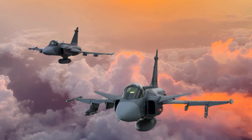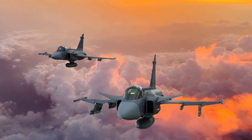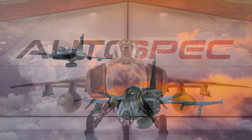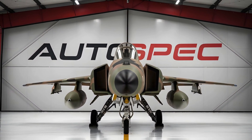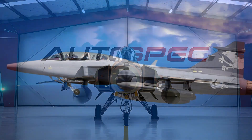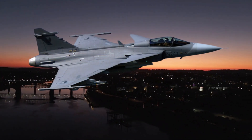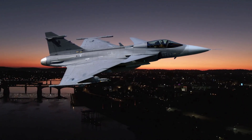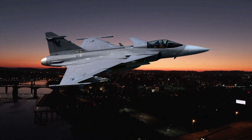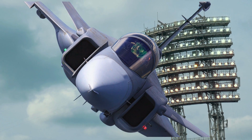Starting with its origins, the JAS-39 Gripen was developed to replace the aging Saab 35 Draken and Saab 37 Viggen in the Swedish Air Force. Unlike traditional single-role fighters, the Gripen was built with a multi-role concept, allowing it to switch between air-to-air, air-to-ground, and reconnaissance roles. The acronym JAS stands for Jakt Attack och Spaning — Swedish for Hunt, Attack, and Reconnaissance — highlighting its versatility in various missions. The design approach included a delta wing and canard configuration, allowing for exceptional maneuverability and the ability to operate on short dispersed runways, a must for Sweden's defensive strategy, which relies on a highly mobile, resilient air force.